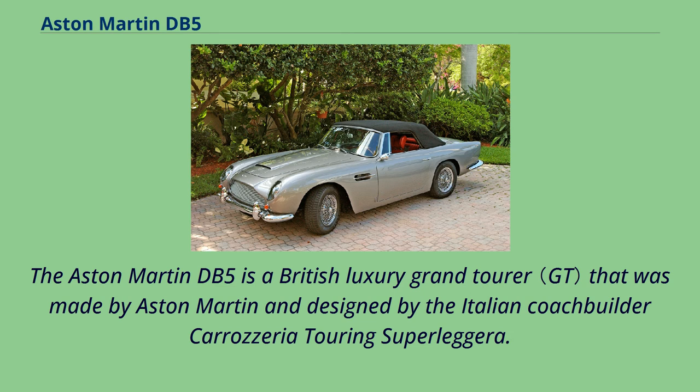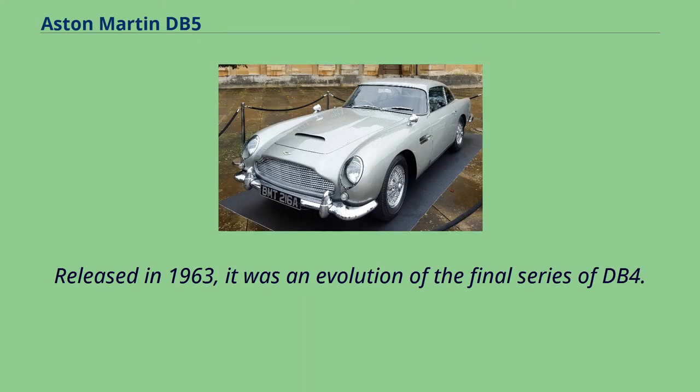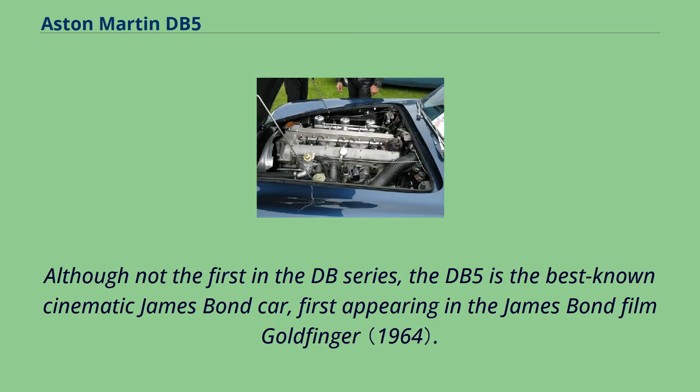The Aston Martin DB5 is a British luxury grand tourer made by Aston Martin and designed by Italian coachbuilder Carrozzeria Touring Superleggera. Released in 1963, it was an evolution of the final series of the DB4. Although not the first in the DB series, the DB5 is the best-known cinematic James Bond car, first appearing in the James Bond film Goldfinger.